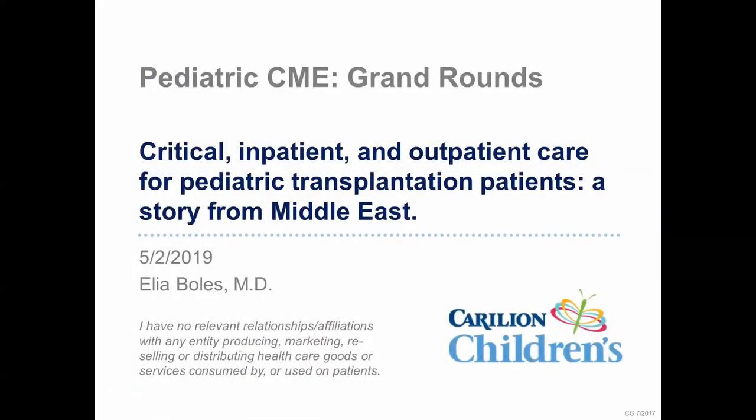Good morning everyone, welcome to pediatric grand rounds. Today's speaker is one of our soon-to-be graduating third-year residents in the pediatric program. Dr. Bullets came to us from Egypt, where he trained as a pediatrician and worked in Egypt and Kuwait prior to relocating here to redo his residency. On completion, he will be moving to join a private practice group. Please welcome Dr. Bullets.